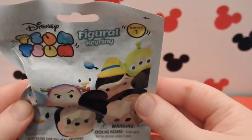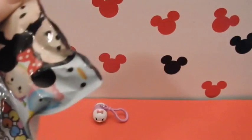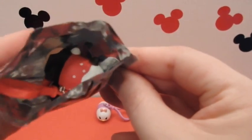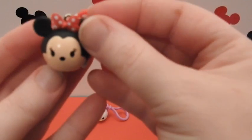Alright, we're going to go ahead and open up our second package. Let's see if we can find a friend for Daisy. Oh, what color do you see? Let's see who it is. Oh my goodness! Look at that. It's Minnie, her best friend.